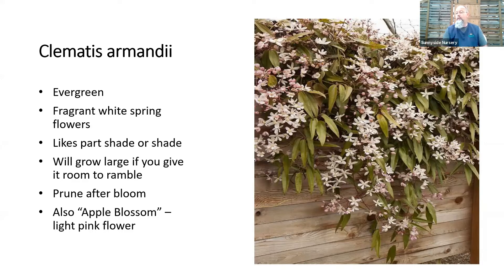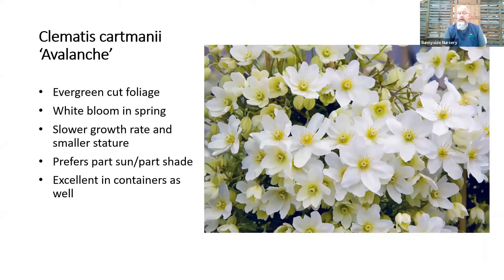If you want to prune armandii properly, let it bloom in spring, then cut it back so it can grow all summer and set old wood with flower buds for the next spring. The other evergreen clematis is Avalanche — it has a little more dissected foliage, is a smaller, less aggressive grower, and is wonderful in containers, small trellis areas, or on an obelisk. It has a very heavy white spring flower.